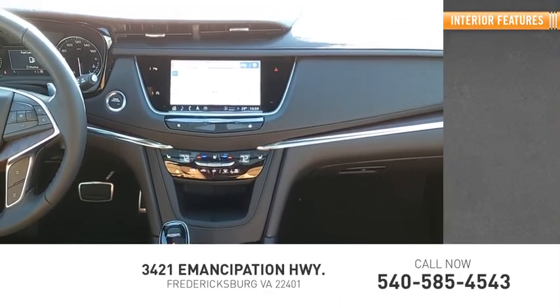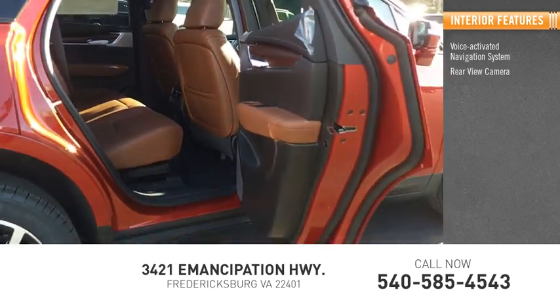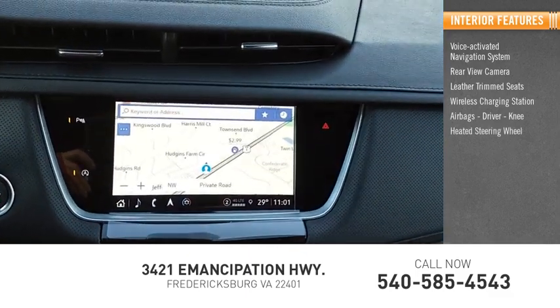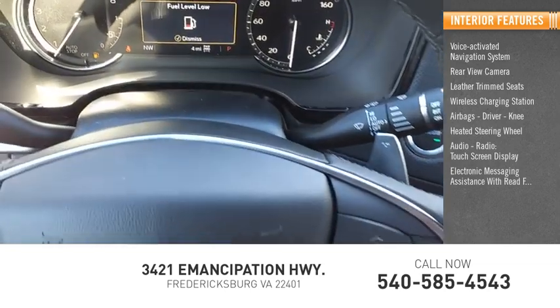Inside you'll find a voice-activated navigation system, rear view camera, leather trim seats, wireless charging station, airbags, driver knee airbag, heated steering wheel, audio radio, touchscreen display, and electronic messaging assistance with read function.